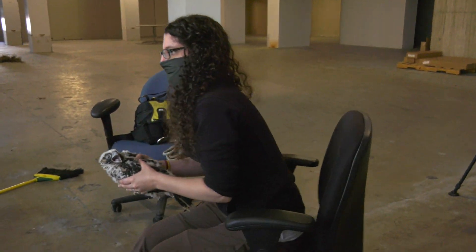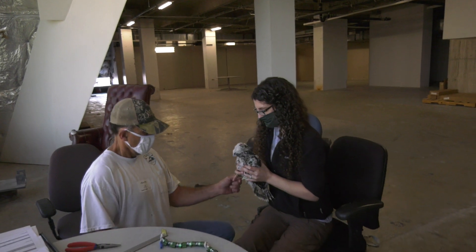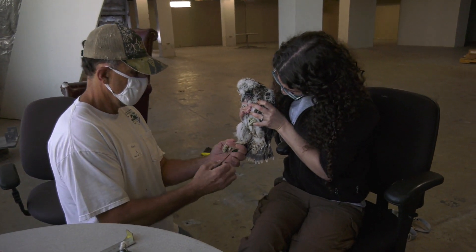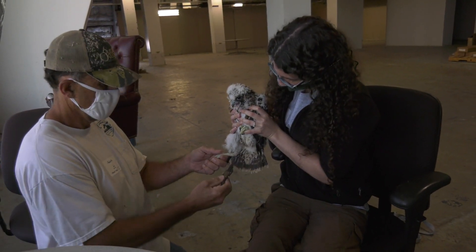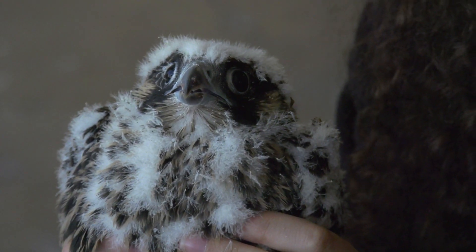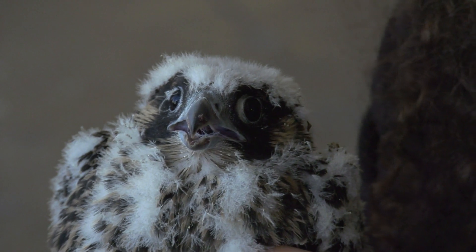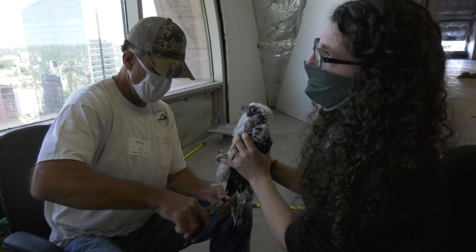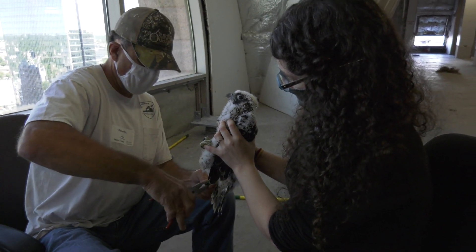We believe it's a female based on the size that we've been able to see on camera. We're going to use this measuring tool to determine whether the bird is male or female. Females take size seven bands and males take size six. This bird is a female — we know that because it's a larger bird. As with other raptors, peregrine falcon males are smaller than the females. Females are about a third larger than the males.